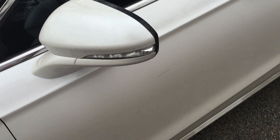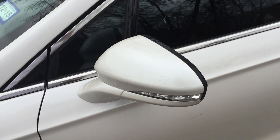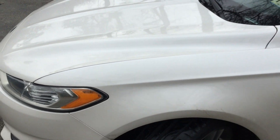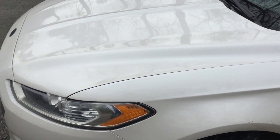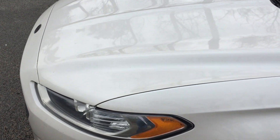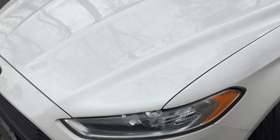A couple other changes: the plasti dip on the mirrors did finally kick the bucket — it decided it had enough. I did end up having to put the stock airbox back on the car because I believe the intake I had on it, which was kind of janky in the first place, was causing the car to lean out or run too rich or something. The placement of the MAF wasn't where it needed to be.